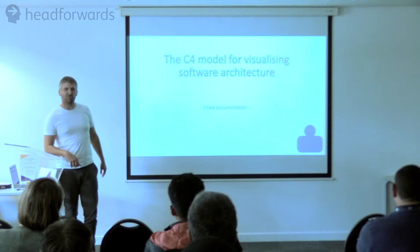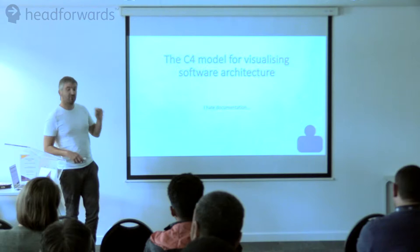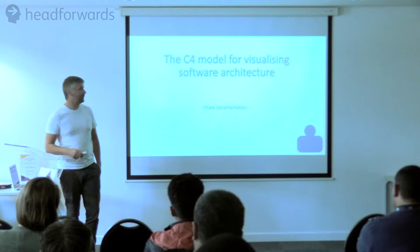It was the C4 model for visualising software architecture. A guy called Simon Brown — he was very engaging, a very good professional speaker. He went into a lot more detail than I'm going to do, but I'll try and convey some of that to you as we go along.